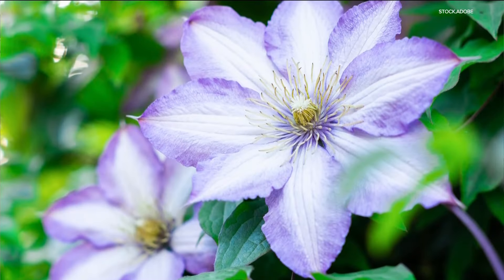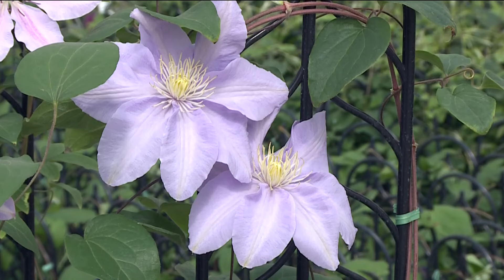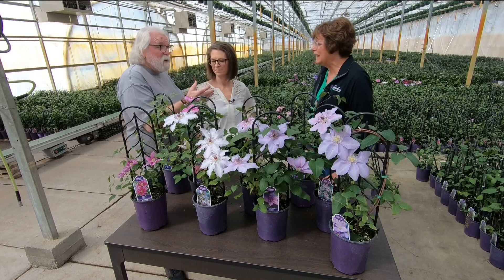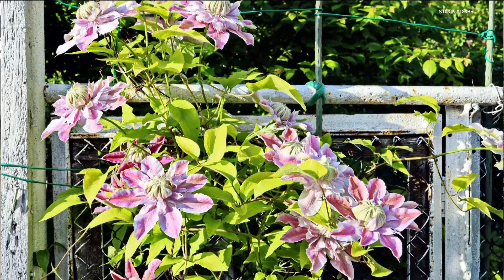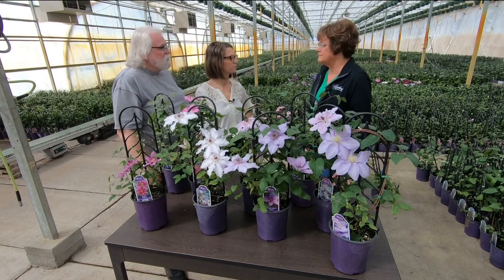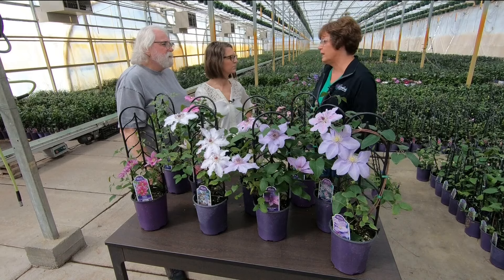When you're considering a shade flower, sometimes the light-colored varieties are better because they brighten up the area. A lot of them are so big and dramatic that makes up for the colors — people will walk up and say, 'What is that?' Three to four hours of sun is about all you need. If your plant gets two hours in the morning and some late afternoon sun, you can actually plant a sun variety. Shade varieties need even less than that.